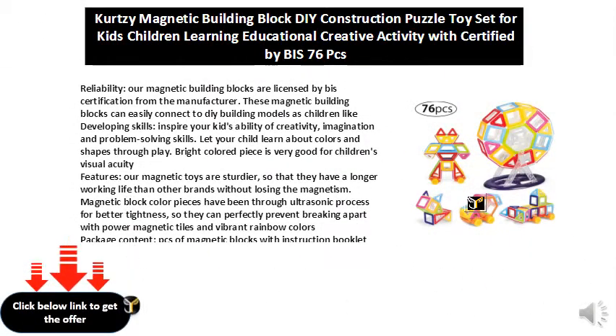Reliability. Our magnetic building blocks are licensed by BASE certification from the manufacturer.